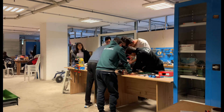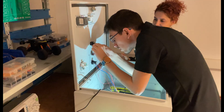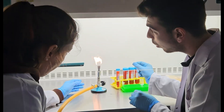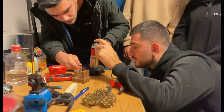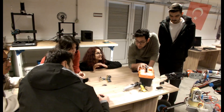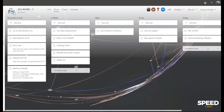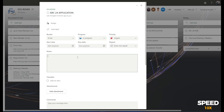Our team brings together more than 40 students from different departments, including mechanics, electronics, software, science, and business, working in an organized manner with different sub-teams operating on certain days in our workshop. We use programs such as Fusion 360, Altium, and Microsoft tools so that all our members can easily follow team development.